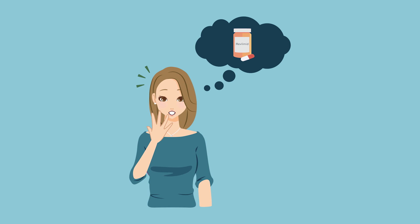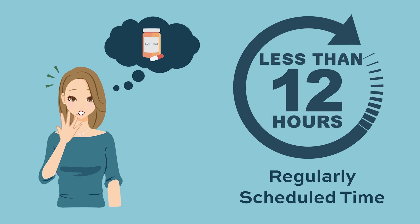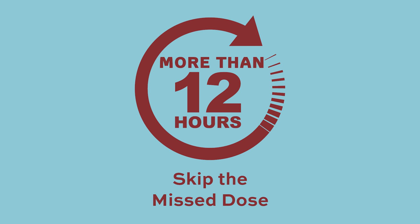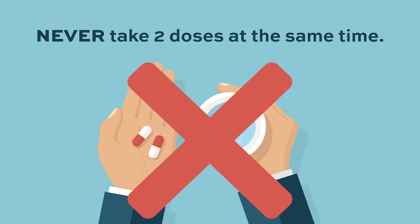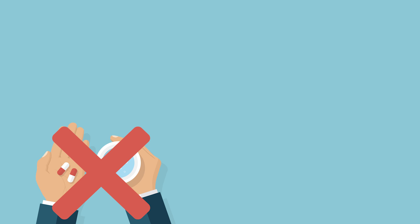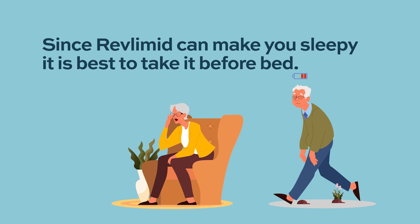If you miss a dose, take it as soon as you remember if it has been less than 12 hours since your regularly scheduled time. If it has been more than 12 hours, skip the missed dose. Never take two doses at the same time. If you take too much Revlimid, call your doctor right away. IMiD drugs like lenalidomide or pomalidomide can make you feel fatigued and tired, so it is recommended to take them at night before you go to bed.